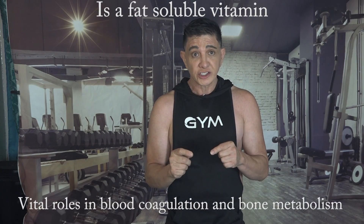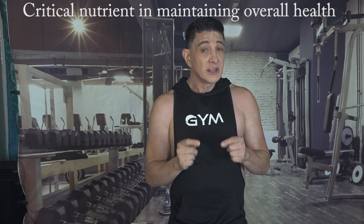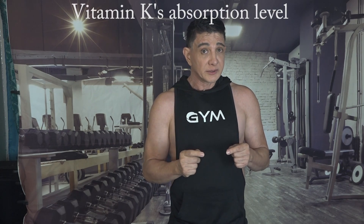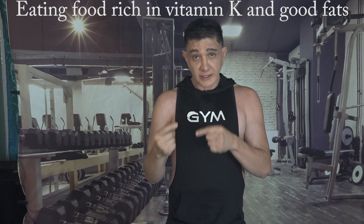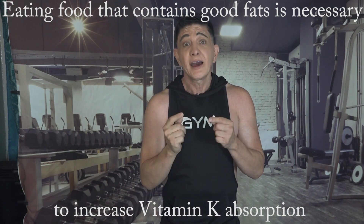Vitamin K is a fat-soluble vitamin with vital roles in blood coagulation and bone metabolism. These functions make it a critical nutrient in maintaining overall health, but its effectiveness is largely determined by how effectively the body can absorb and use it. As a fat-soluble vitamin, vitamin K's bioavailability is greatly affected by dietary fat intake. Eating foods rich in vitamin K alongside dietary fats improves its absorption, stressing the importance of a balanced diet that includes sources of both vitamin K and healthy fats.